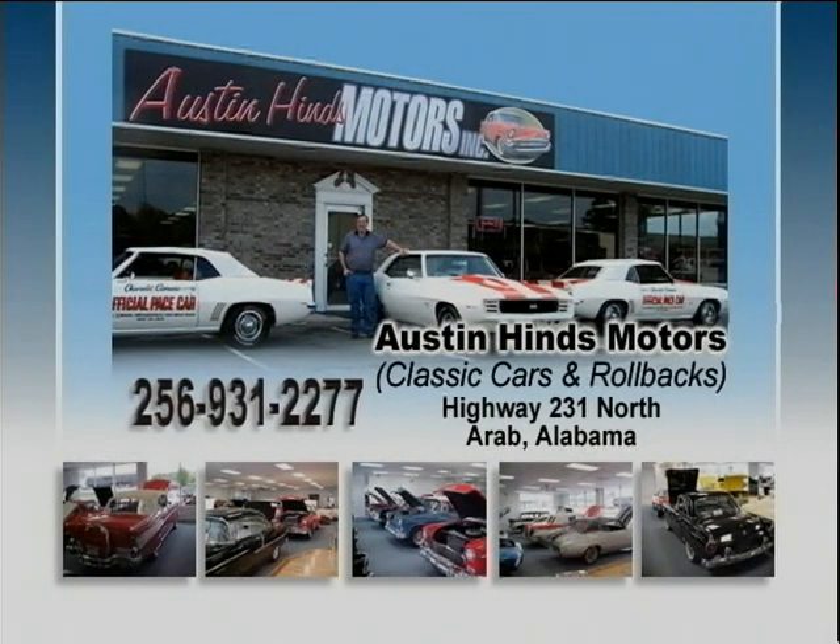Looking for a classic car and don't know where to look? I got the answer for you. Austin Hines Motors in Arab, Alabama. Austin has '55, '56, '57 Chevrolets, Camaros, Chevelles, Novas, Corvettes — any type of classic car you could want — all in one location. They have over 100 classic cars in stock. They also have cars that you can rebuild and restore yourself right there at that location. He's also the largest wrecker and rollback dealer for this area. Call Austin today at 256-931-2277, tell them I told you to call.